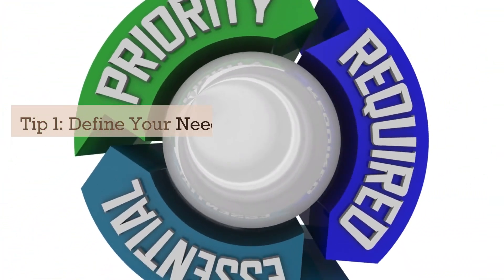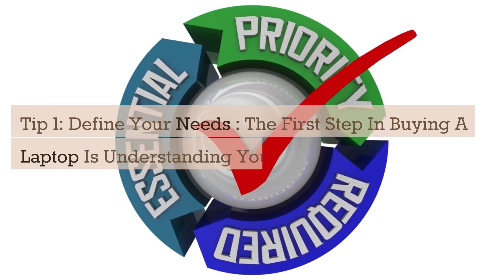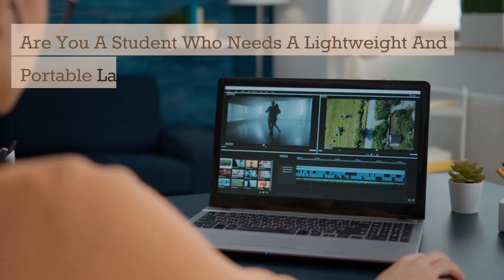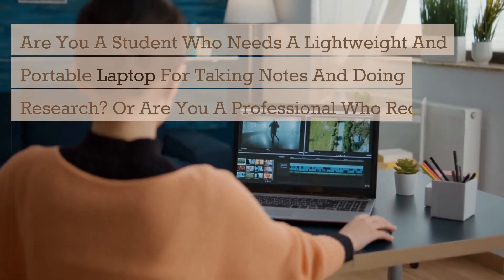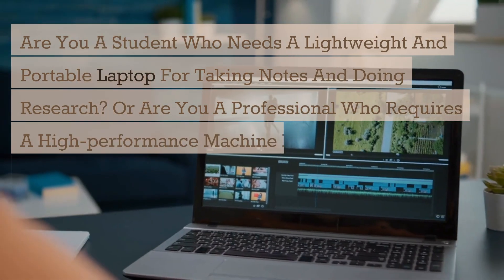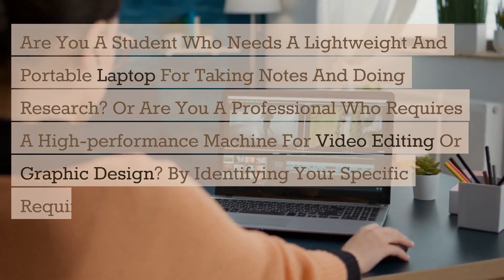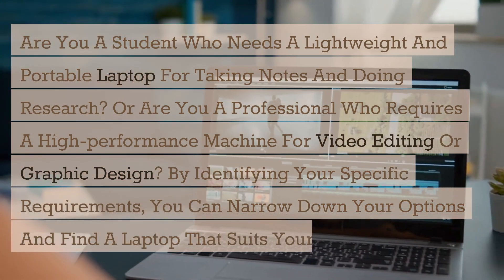Tip 1: Define your needs. The first step in buying a laptop is understanding your needs. Are you a student who needs a lightweight and portable laptop for taking notes and doing research? Or are you a professional who requires a high-performance machine for video editing or graphic design? By identifying your specific requirements, you can narrow down your options and find a laptop that suits your needs perfectly.